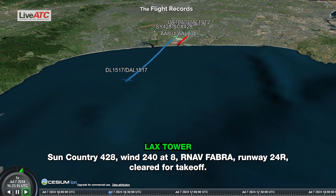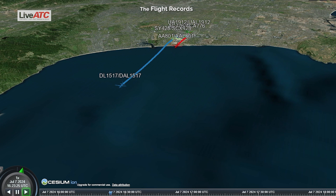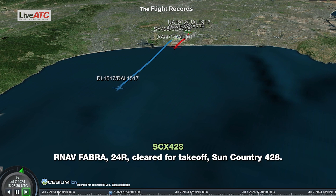Sun Country 428, wind 240 at 8, runway 2-4 right, cleared for takeoff. Runway 2-4 right, cleared for takeoff, Sun Country 428.